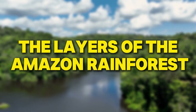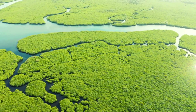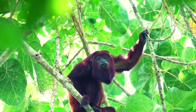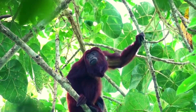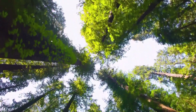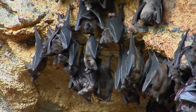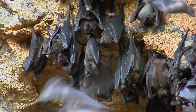The Amazon Rainforest is like a giant green puzzle with several layers, each filled with its own plants and animals. At the very top is the emergent layer, where the tallest trees reach up to 60 meters high. Birds like harpy eagles and some bats live here because they can soar above the dense forest.